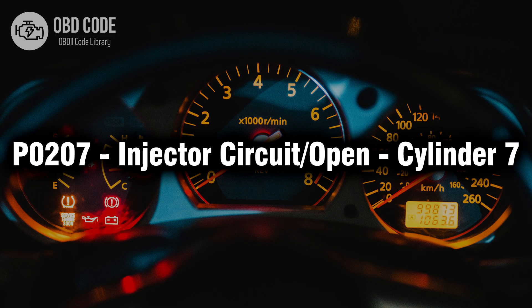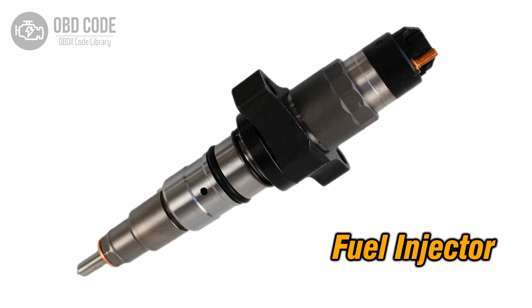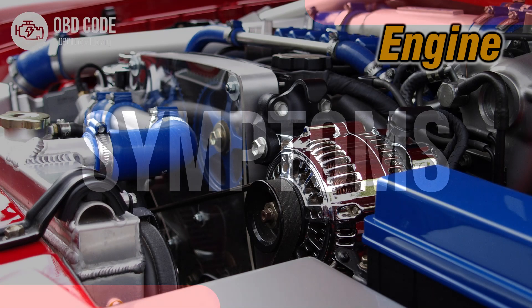Welcome. In this video we will talk about code P0207, its symptoms, causes and possible solutions. The P0207 trouble code indicates an open electrical circuit in the fuel injector for cylinder 7. This code typically points to issues related to the fuel injector circuit for the 7th cylinder, leading to an open circuit and potential fuel delivery problems.